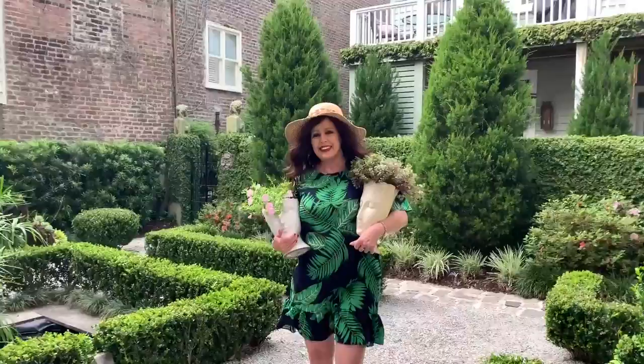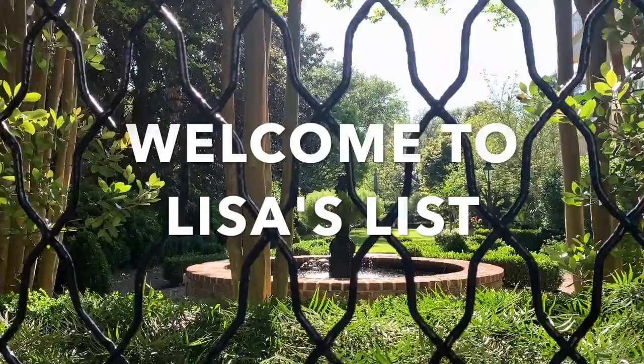Hello everyone, today on Lisa's List, I'm going to take you to the most visited park in Charleston, so stay tuned. Hello everyone and welcome to Lisa's List. I'm Lisa Patterson with Daniel Ravenel Sotheby's International Realty here in beautiful historic Charleston, South Carolina. Today I am going to take you to the most visited park in Charleston, and that is Waterfront Park, located downtown on the peninsula by the Cooper River.